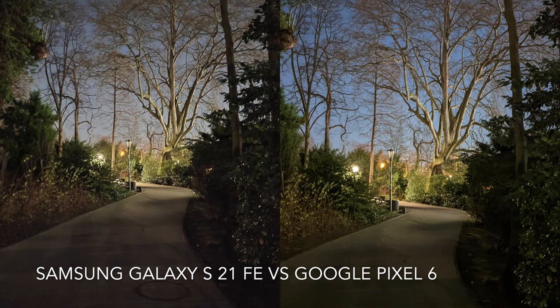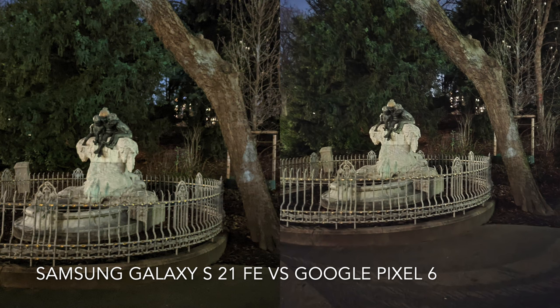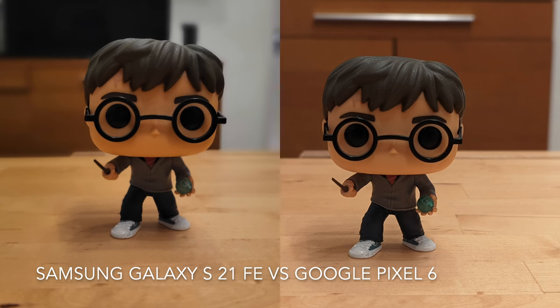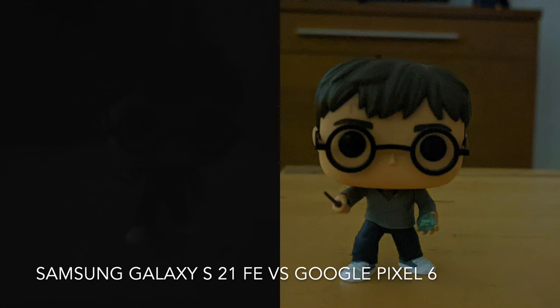The first two photos are taken in night mode on Samsung Galaxy S21 FE. This is the portrait shot in a bright room and this is the portrait shot in a very dark room.